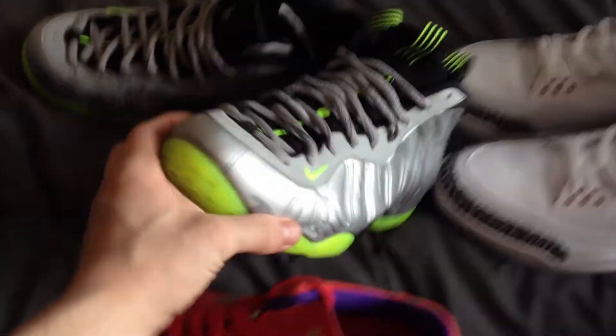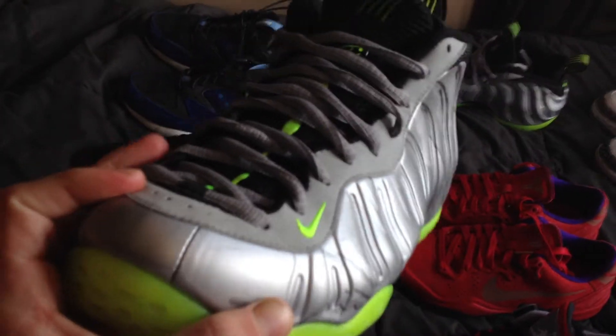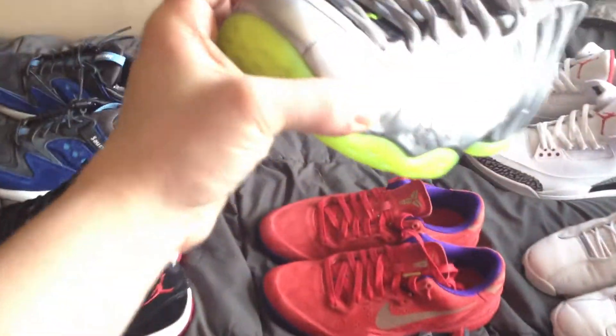The First Foam Camos. Not really a fan of the print, but it's a nice colorway. It's a lot better than anything they've released in the past year.